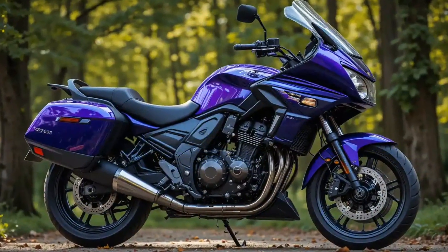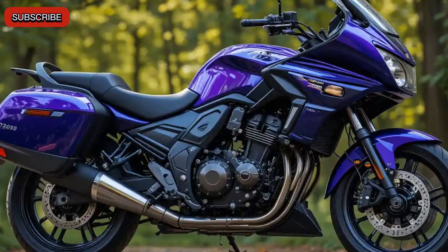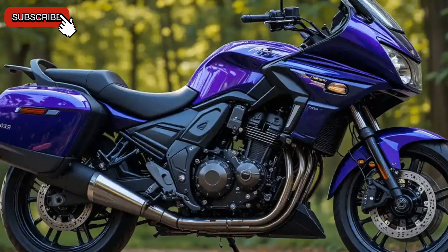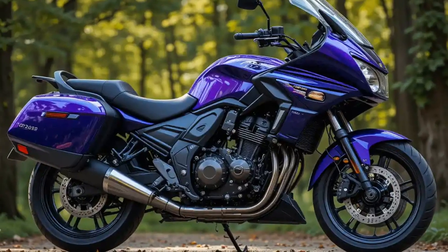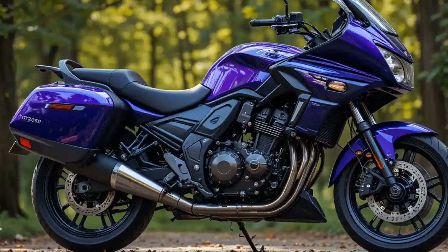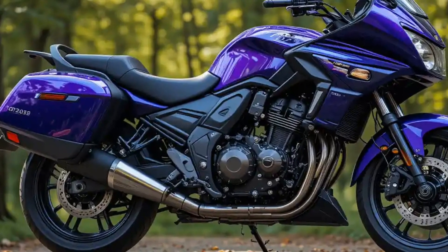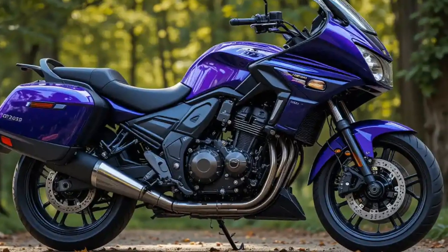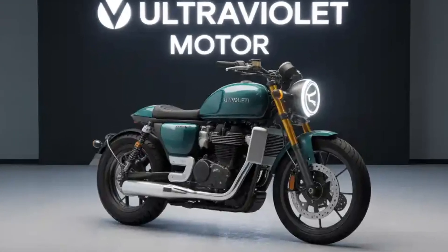Hi everyone, welcome back to Bike Scout! Today we're diving into one of the boldest and most exciting electric motorcycles of 2025 — the all-new Ultraviolet F9. If you thought electric bikes were only about saving fuel, think again. The Ultraviolet F9 is here to prove that electric performance can be thrilling, aggressive, and head-turning all at once. Built in India and designed to disrupt, this bike is a symbol of the country's growing dominance in the EV space.